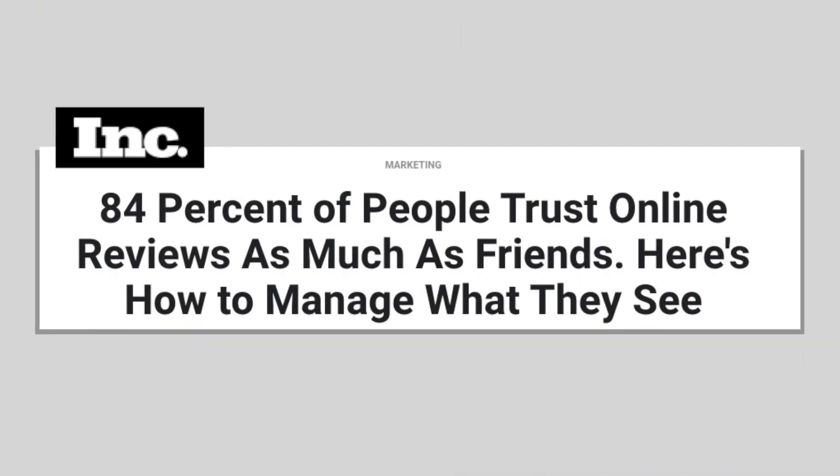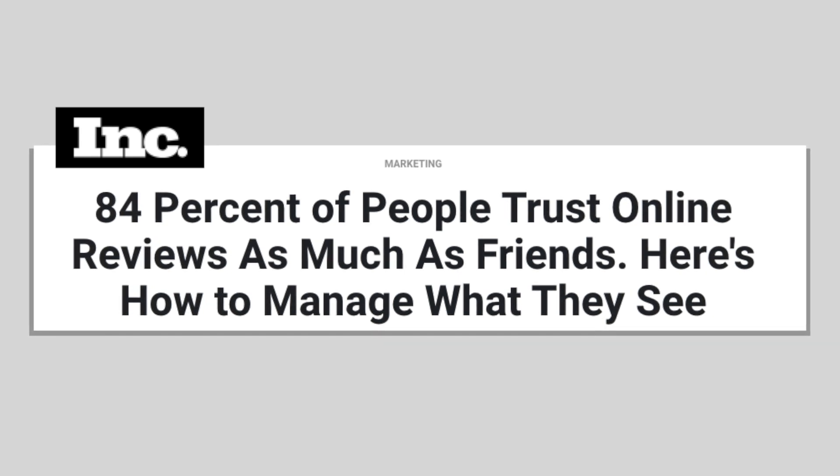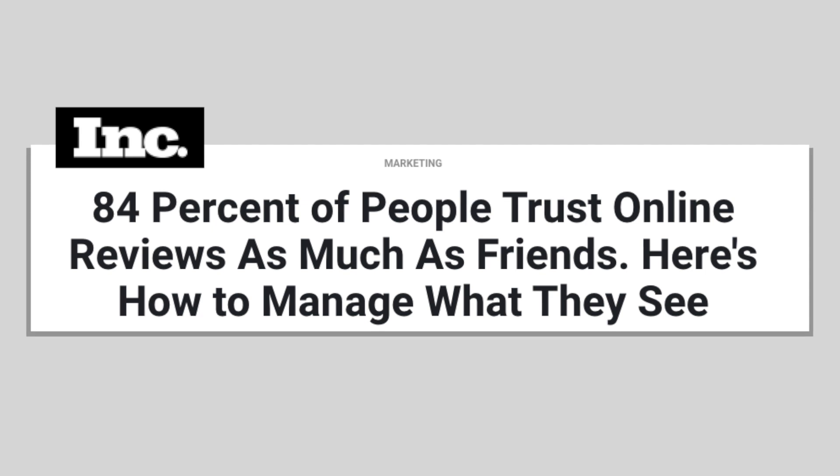The next question you might be asking is: to what extent do people pay attention to reviews? According to Inc.com, 84% of people trust Google reviews as much as they trust advice from their own friends. So the short answer is that people pay a lot of attention to Google reviews, and they're extremely important for a business to be successful online.